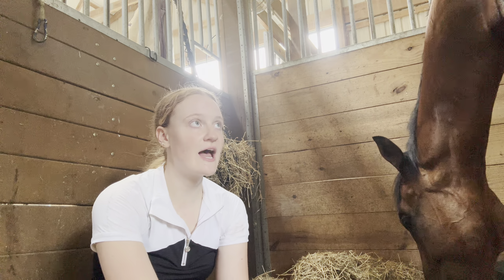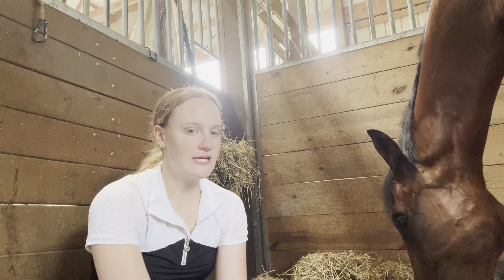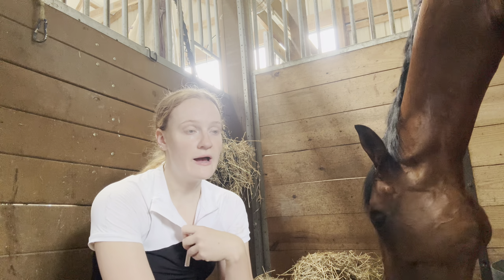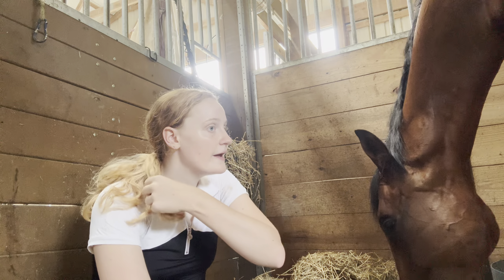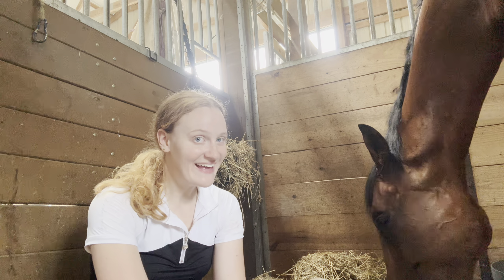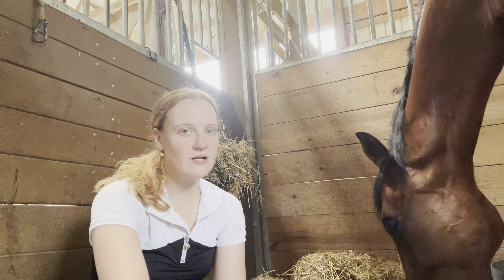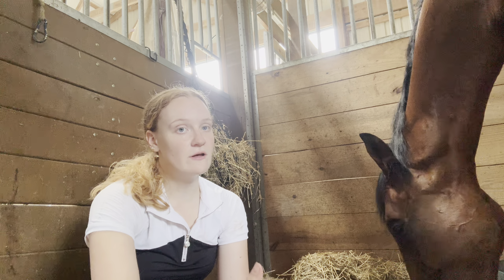I put an in-search-of post up in an off-the-track thoroughbred Facebook group. I had an idea of the horse I wanted from my lease horses and the horses I've ridden — I just knew what I wanted. I wanted a big horse; I love big horses. I'm tall, about 5'9½", so I don't like to feel like a giant riding a horse. I wanted a bay — I'm a bay girl. And I wanted a gelding with a face marking.